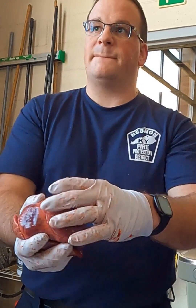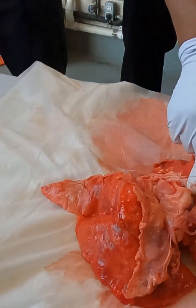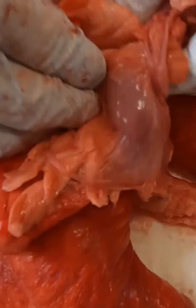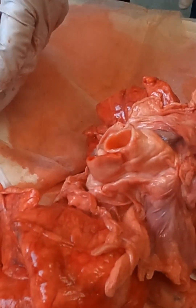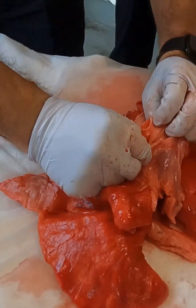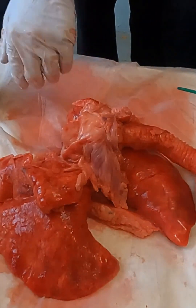Are there any pieces of the aorta left where it fills and supplies the heart — the coronary arteries? You probably have to find it on the section that I cut off. You might have to dissect this down a little bit more around those vessels to see them.